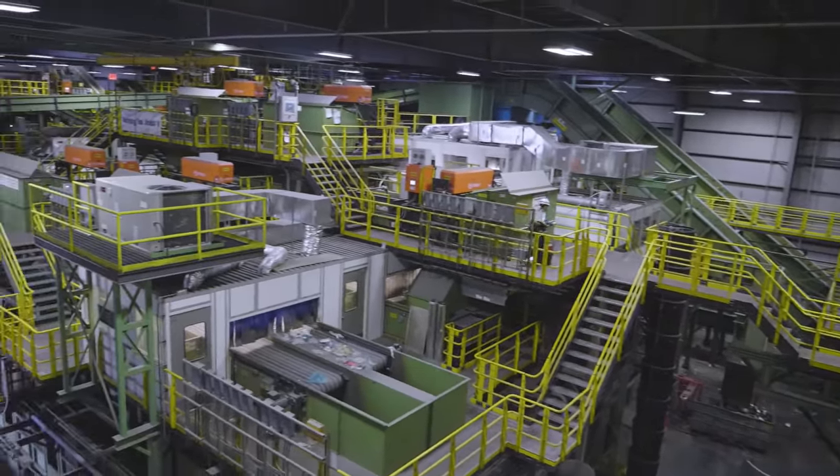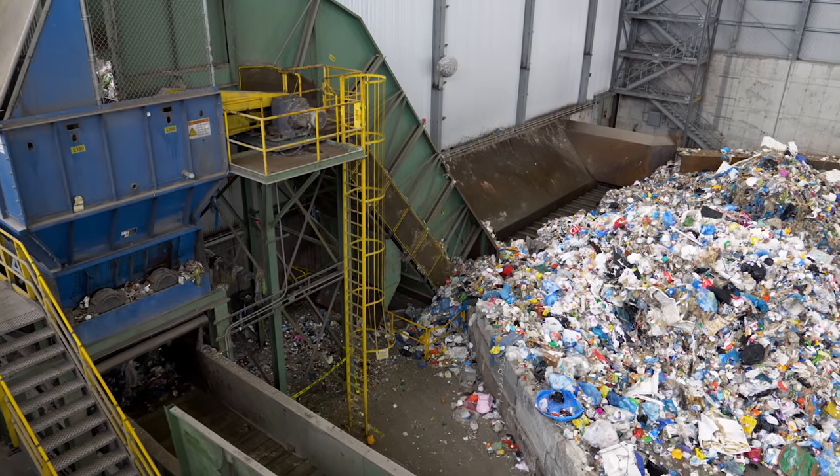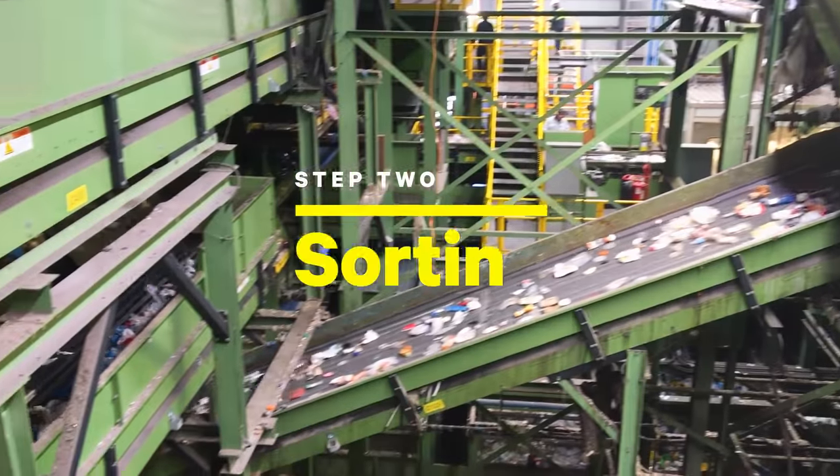The plant was built in 2013 and it is state of the art. It handles materials like metals, glass, and hard plastics. And after those materials are dropped off, they're sorted.